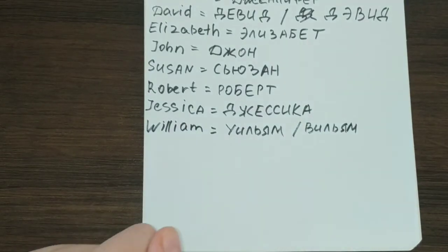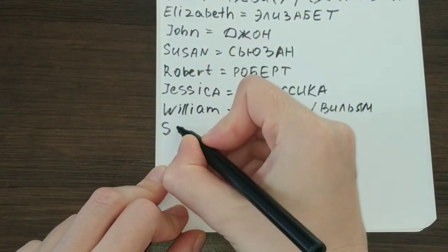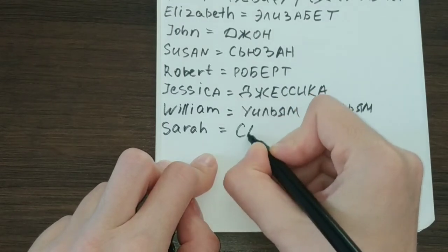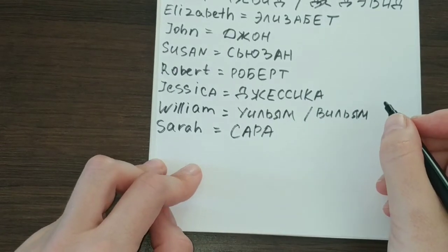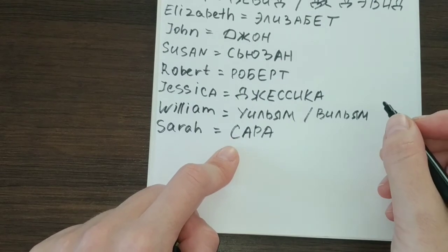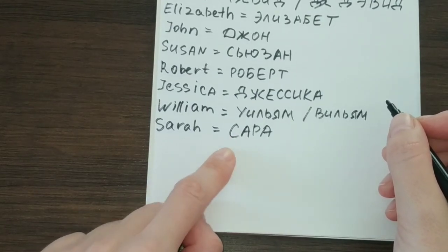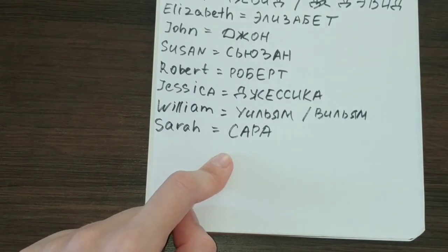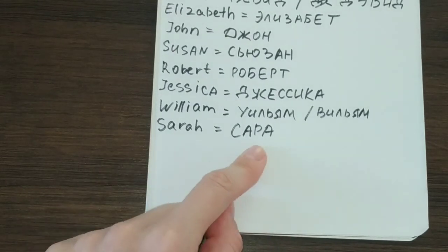Next, let's take the name Sarah. It is translated into Russian as Сара. This is a name pretty much known to Russians — there are a lot of people named Сара in Russia as well — so it is not really foreign-sounding to us. That is the set way of spelling it: Сара.